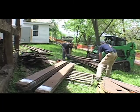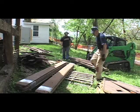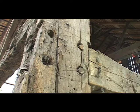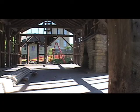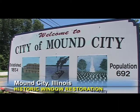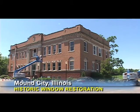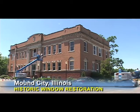I believe that in order to dismantle, interpret, reconstruct, and replicate, you also have to understand how to just do it. You have to understand the process and you have to understand the tools. What we do on a day-to-day basis is build buildings just like this.